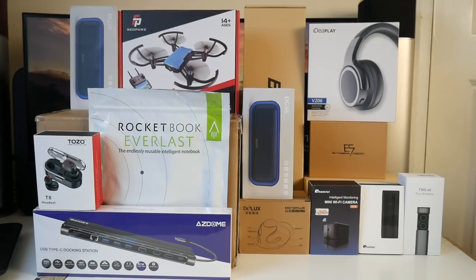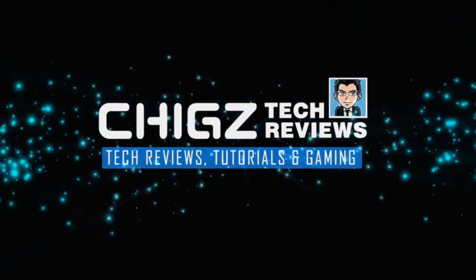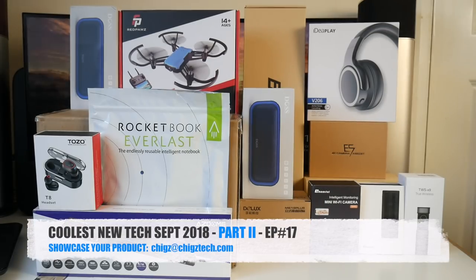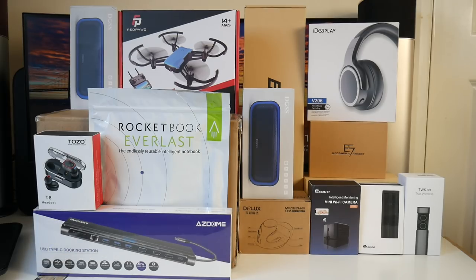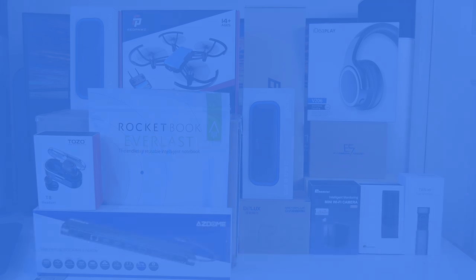What's up guys, Chigze from ChigsTech Reviews. Welcome to the Coolest New Tech of the Month, September 2018 Part 2. I'm back once again in the same month with another collection of unique and useful cool tech products. If you missed any previous episodes I'll link them in the description below. If you'd like your product showcased in the monthly special, send me an email.